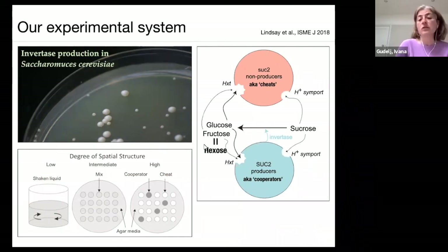For our experimental system, we used Saccharomyces — again with our producers and non-producers that produce invertase to break down sucrose into glucose and fructose. For modeling purposes we lump glucose and fructose into hexose. We look at different degrees of spatial structure: shaken liquid, intermediate spatial structure, an agar plate, and mixed or separated colonies of producers and non-producers. We use a mathematical model to obtain conditions under which high population density would promote cooperation, and then test that experimentally.